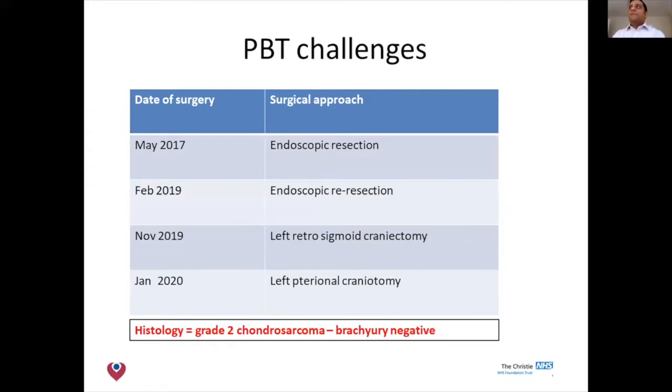She underwent four surgeries at another institution before she was referred to us — two endoscopic and two open — with histology consistent with a grade 2 chondrosarcoma.